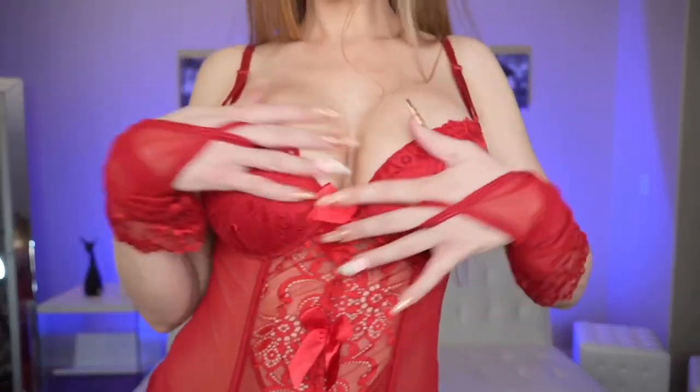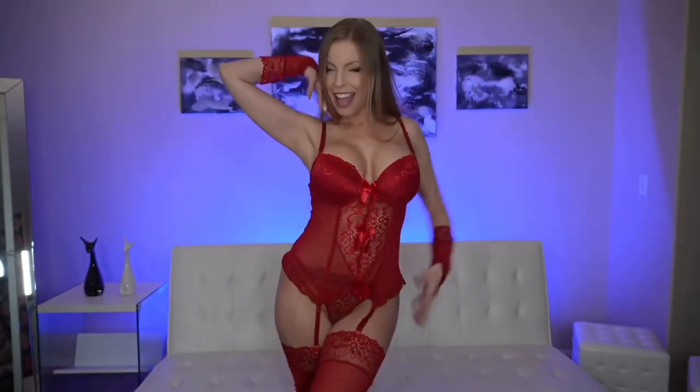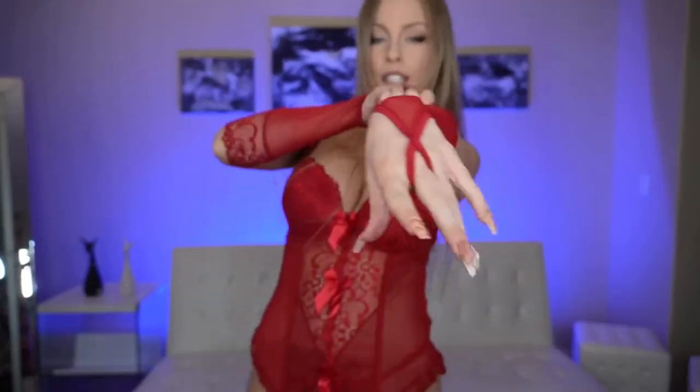Okay, yeah — perfect. Here it is. Let's go!